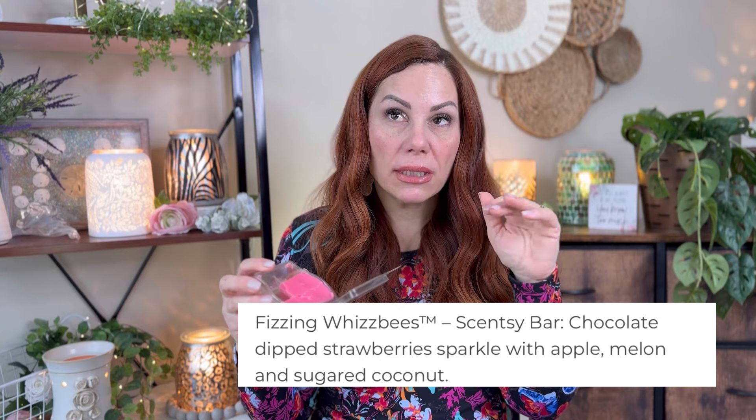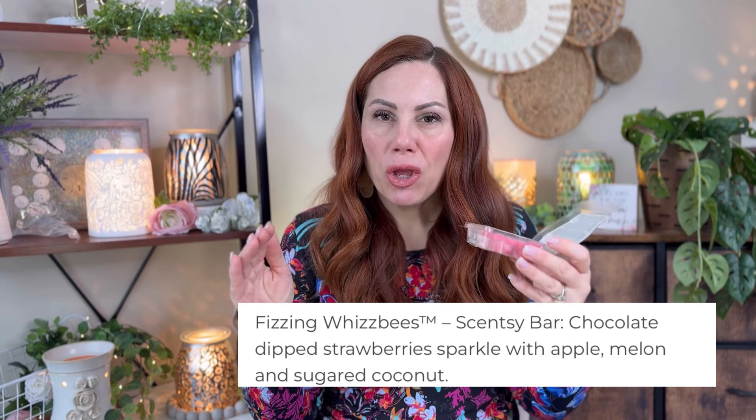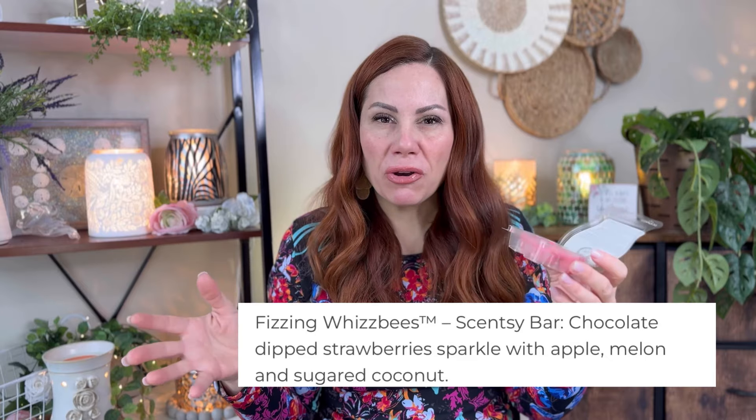I used three cubes of the Harry Potter Honeydukes bar. You guys told me from my haul video that Honeydukes is a candy store in the movie — thank you for that, I've never seen the movies. This is Fizzing Whizbees. To me this is chocolate and strawberries, with maybe peach or apple. I don't really get fizzy from this — it's just chocolate and strawberries.